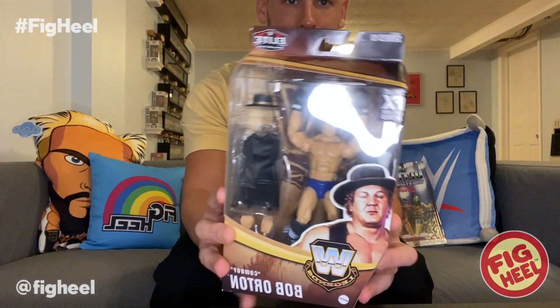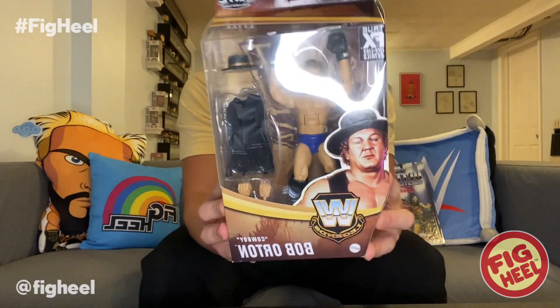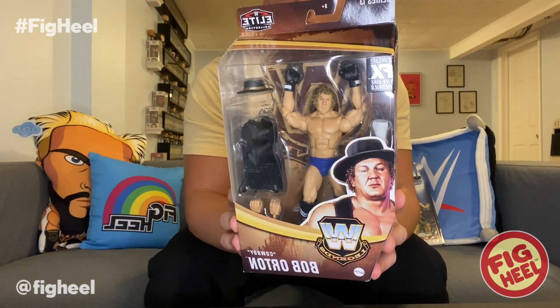It is Cowboy Bob Orton from Series 13. Not even a crease up here — usually this is completely bent in. I'm actually shocked. Thank you, Target. No packing, I don't know how it survived like this, but whatever.